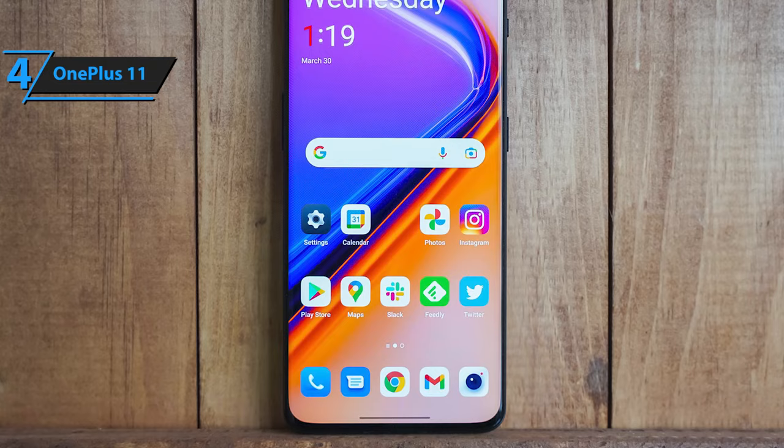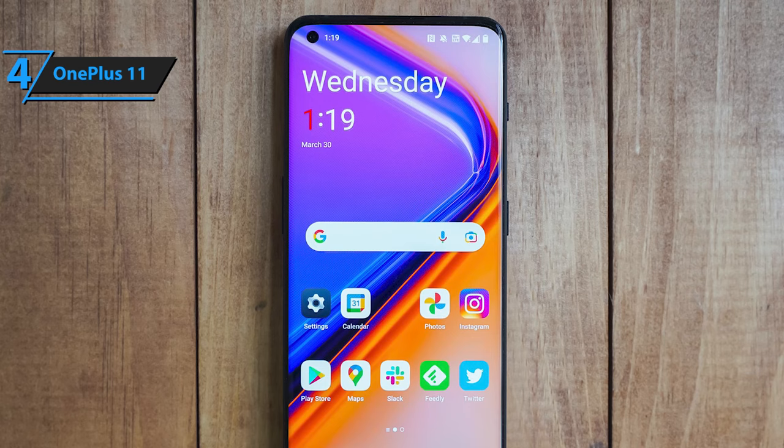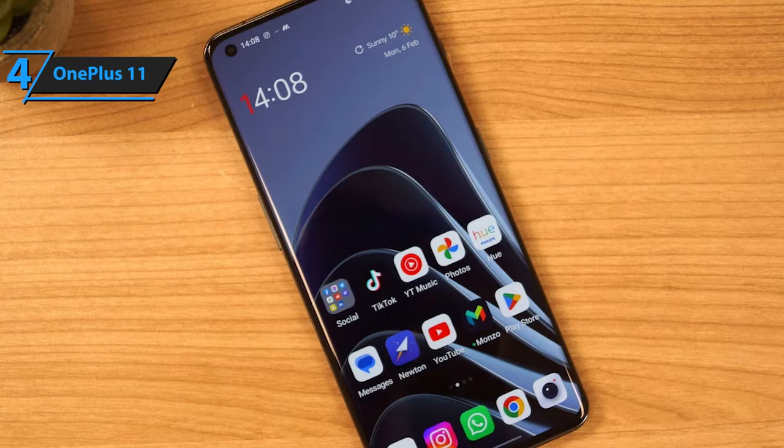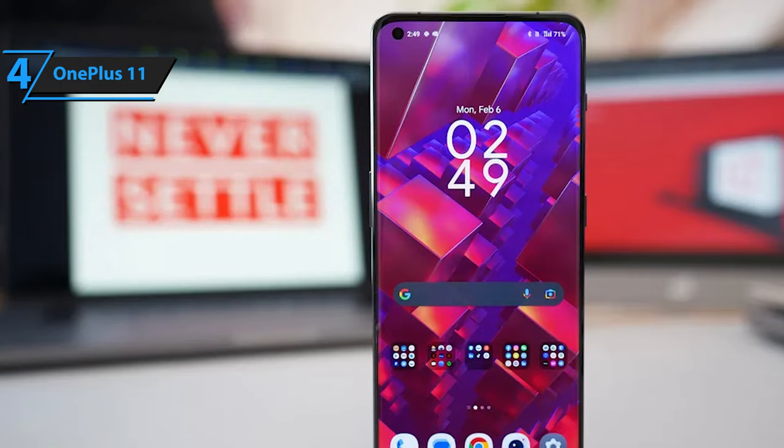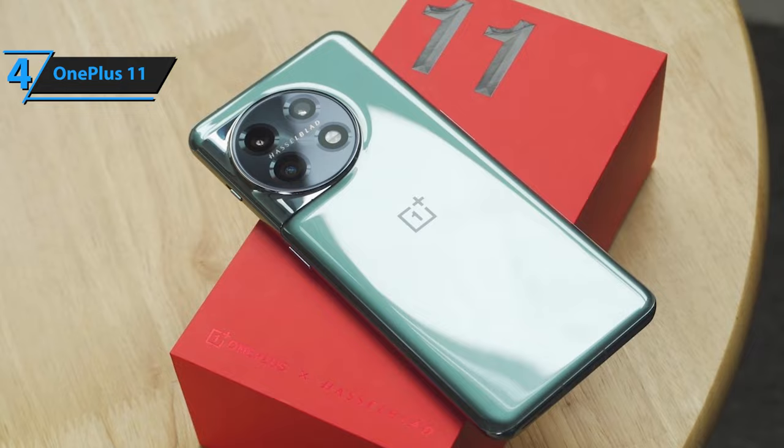OnePlus's flagship smartphones have been showing for several years that they are at a sufficient level to compete with the best models on the market in terms of display. It's a 6.7-inch panel that uses OLED technology, and offers a Quad HD Plus resolution of 3216x1440 pixels, and can reach a maximum refresh rate of 120Hz. Underneath all this lies some powerful hardware — the Snapdragon 8 Gen 2 — with pretty good performance already guaranteed.